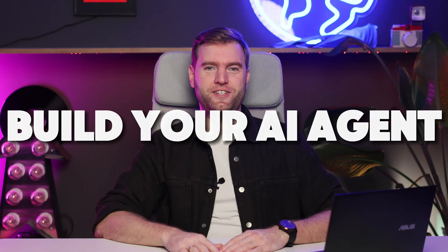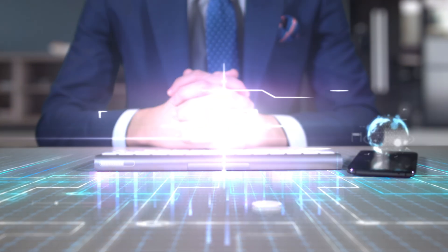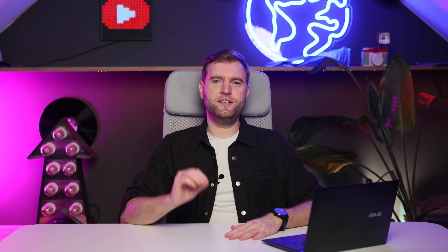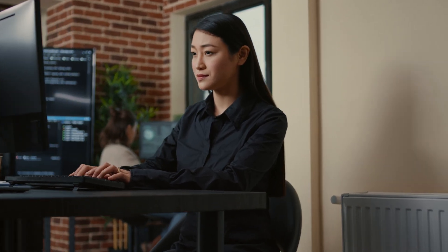Step three: build your AI agent. With your language model in hand, it's time to create the AI agent — the heart and soul of your artificial intelligence. These agents give AI its unique personality, enabling it to understand customer inquiries, navigate different scenarios, and adapt to their needs. Pro tip: start simple. Resist the urge to cram in hundreds of variables and scenarios right off the bat. Focus on the core questions and situations your team tackles daily to ensure the agent delivers immediate, tangible benefits.